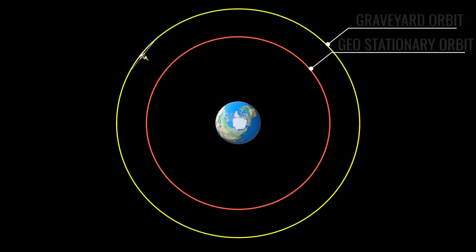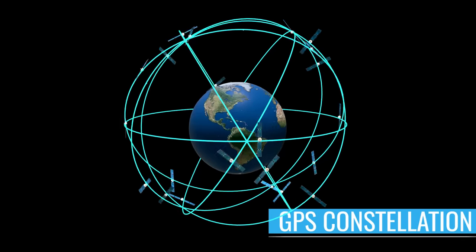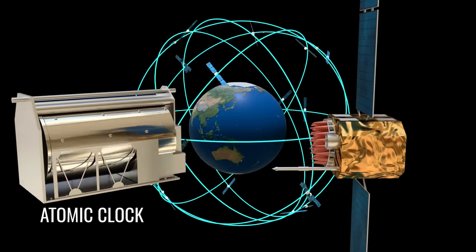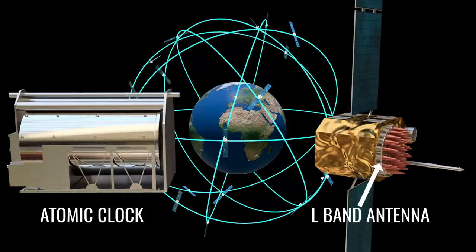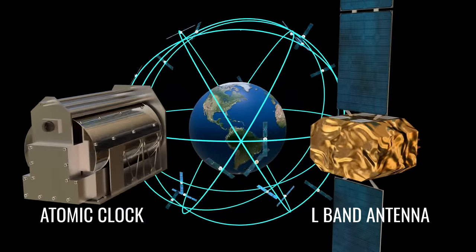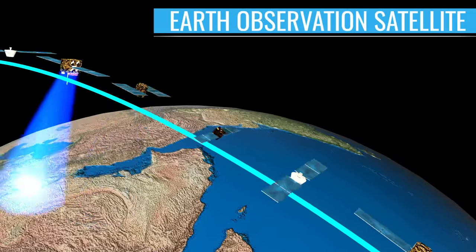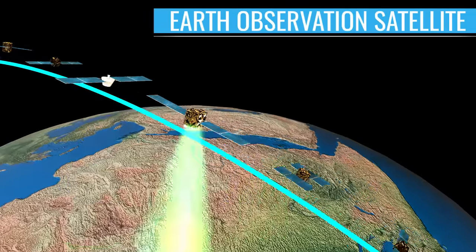The satellites discussed so far are communication satellites. For GPS satellites, the most important components are an atomic clock and the antenna. The L-band navigation antennas used in these kinds of satellites are illustrated here. Earth observation satellites, which are mostly in LEO, carry various types of sensors, imagers, etc., depending on their mission.